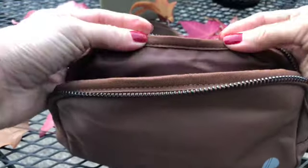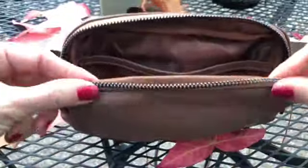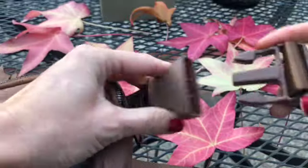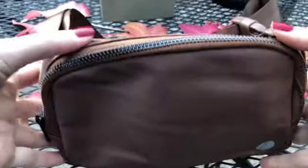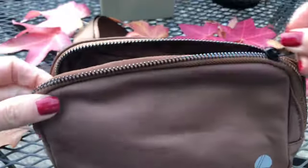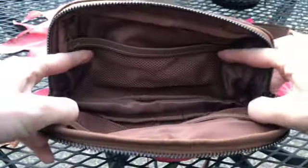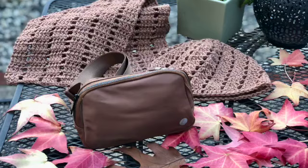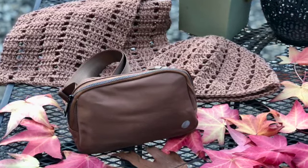I'm happy to report that I couldn't find any single production fault with this bag — it really is a quality product. The stitches are nice and neat, the fabric is smooth and even, the zippers are running effortlessly, and the buckle fastens and unfastens easily. When the bag was mailed it was flattened, so it is a bit out of shape at the moment, but I'm pretty sure this will go away as I start using it more. Unfortunately, I don't own a steamer, which I think would instantly help.